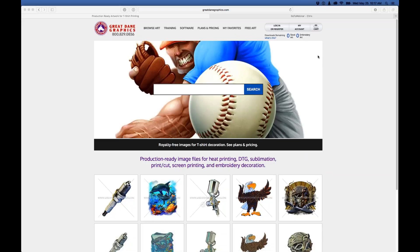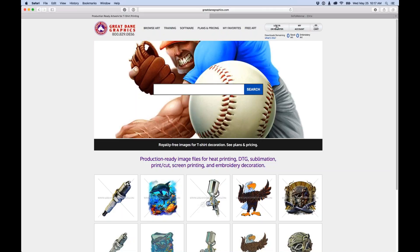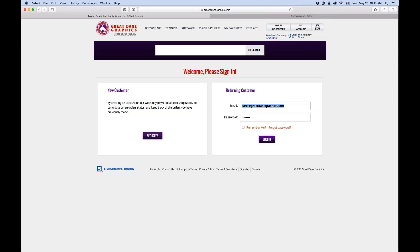When you come to the Great Dane Graphics website, if you're not logged in you'll see two zeros in the upper right-hand corner. What makes us unique is we go above and beyond and do things completely differently than any other art house — we create production-ready files, whereas everybody else gives you standard clip art vector drawings. To get started you click the Register button to sign up, or if you're a returning customer, click Login to get into your account area.